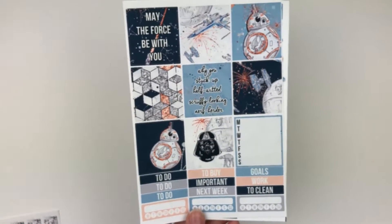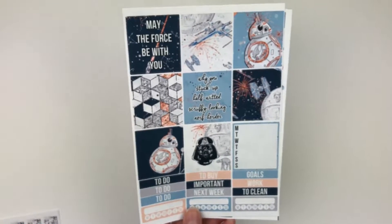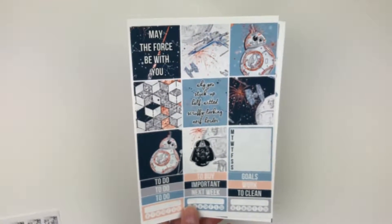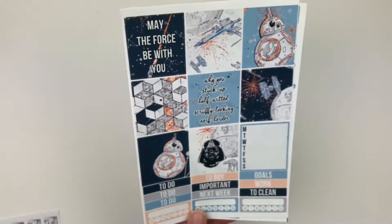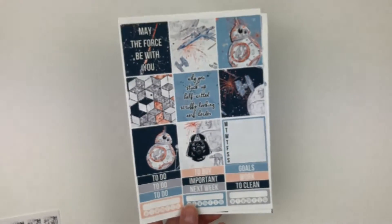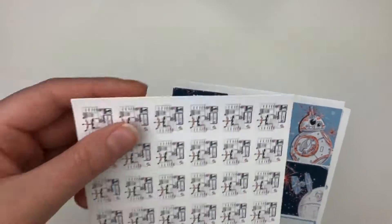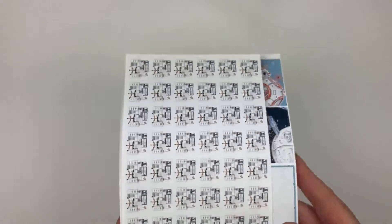The boxes are sized to fit the horizontal, but the width is the same as a vertical box, so I can use it pretty much in any planner — they're just going to be a little shorter. You have full boxes, sidebar box, habit trackers, headers, functional items, checklists, weekend banner. I got a Star Wars themed kit and I think the artwork is really pretty. That was Pretty on Paper Co — I love her shop.